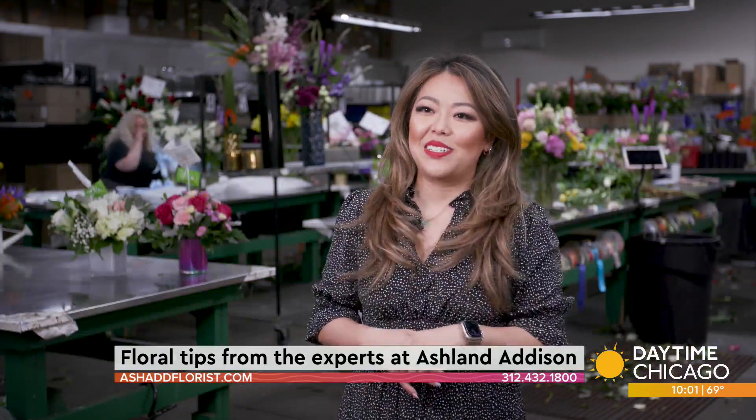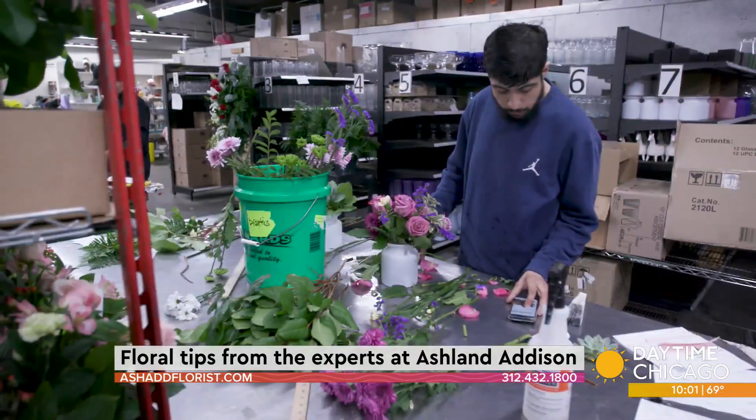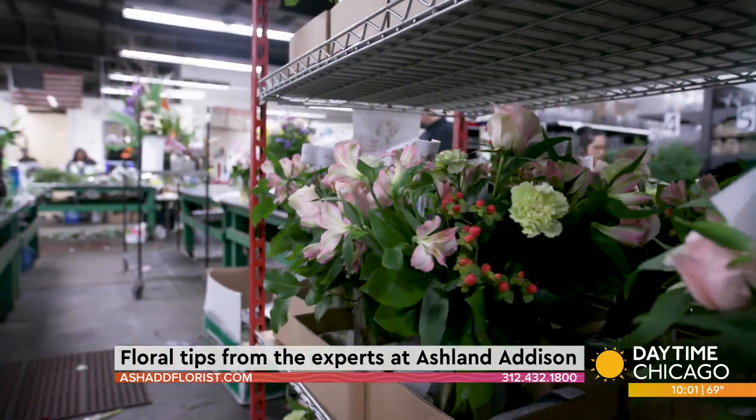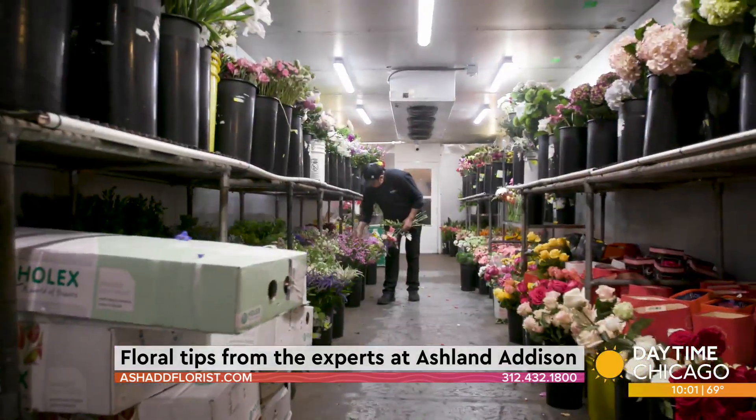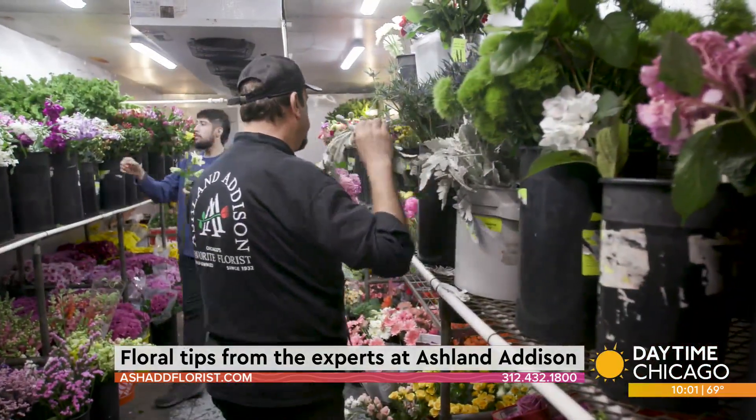When you walk in here, it definitely is a great description of Ashland Addison — it really is the Willy Wonka of flowers. We have a massive cooler in the back; once you walk in, it feels like a whole garden. Our designers pick and choose from that cooler every single day. I've been in the industry for 15 years and still somehow see designs that inspire me.